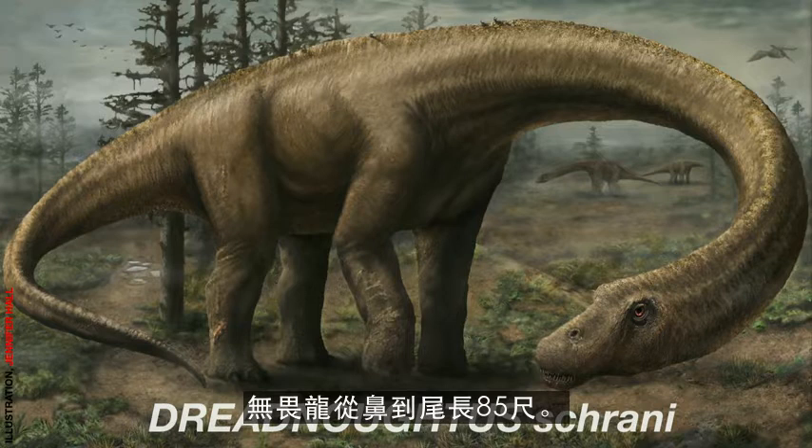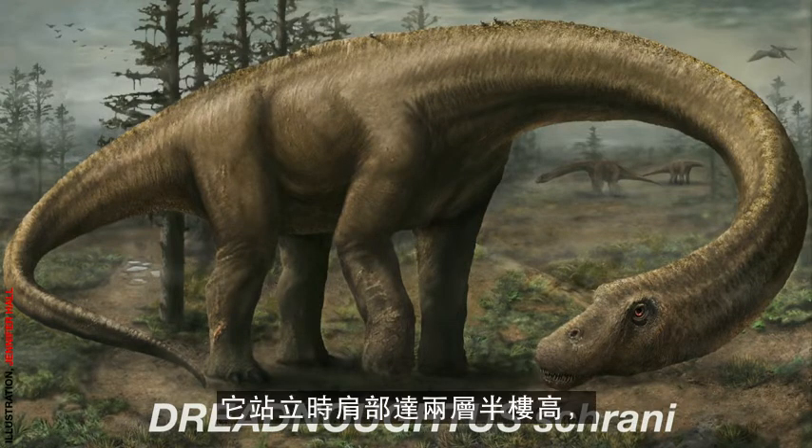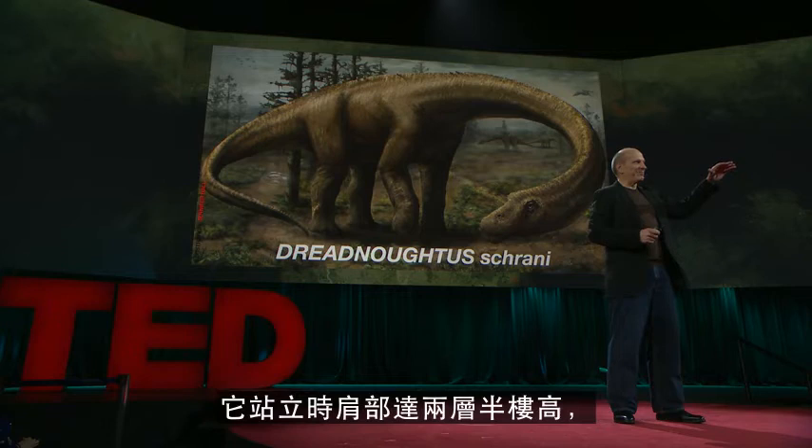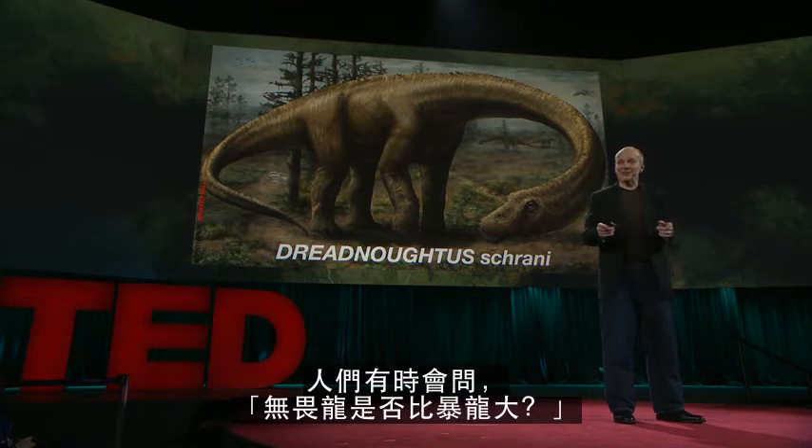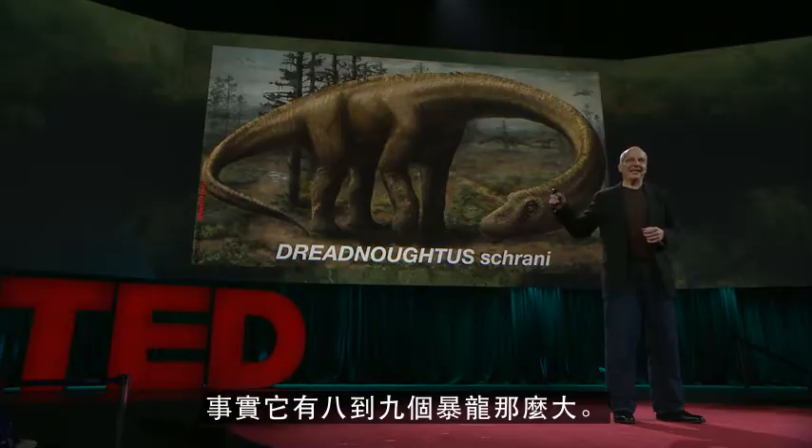Dreadnoughtus was 85 feet from snout to tail. It stood two and a half stories at the shoulder. And all fleshed out in life, it weighed 65 tons. People ask me sometimes, was Dreadnoughtus bigger than a T-Rex? That's the mass of eight or nine T-Rex.